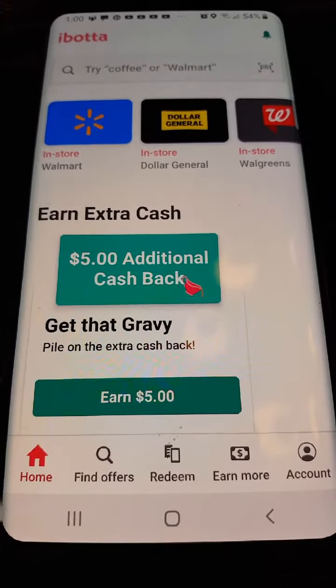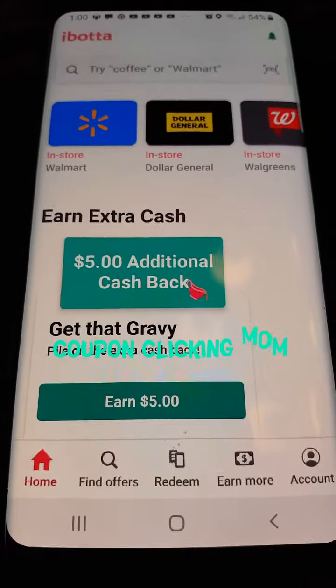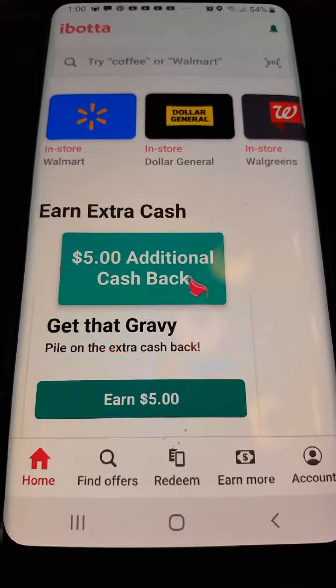Hi everyone, if you're new to my channel, my channel is Coupon Clicking Mom, and today I'm going to show you something a little different — I'm going to show you how to use the Ibotta app.